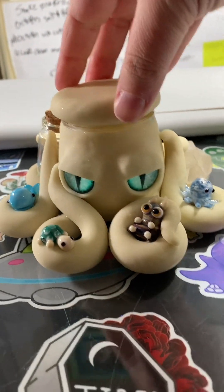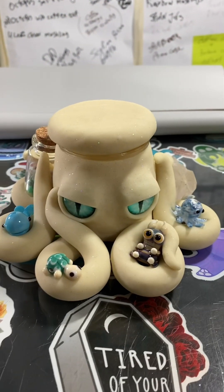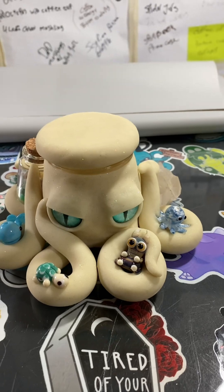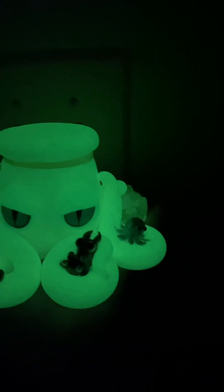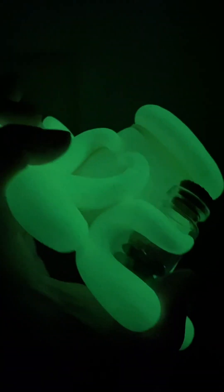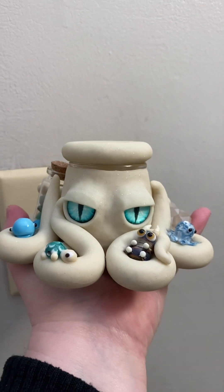Here is your custom octopus jar! This little one's glow-in-the-dark, so let's go to the darkest room in my apartment so I can show you. I love glow-in-the-dark so much. I hope you like it.